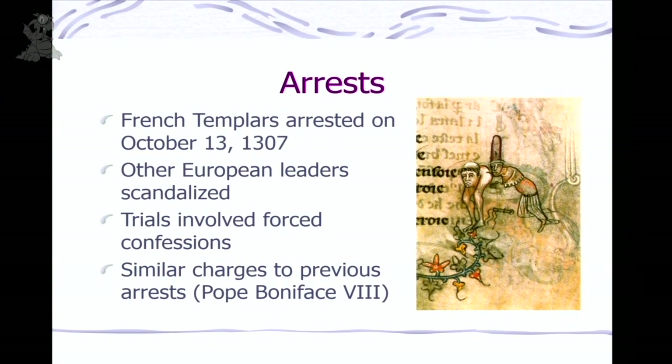Because Pope Clement was effectively under his thumb, Philip told him they were going to disband the Templars. Philip put out orders for all Templars in the French jurisdiction to be arrested on a specific day — a dawn raid across France. It happened on October 13th, 1307, a Friday — not the origin of Friday the 13th, which I'll address. Templars were arrested all across France, including the Grand Master Jacques de Molay. Other European leaders were horrified but Philip had that control. Philip had the Templars tortured into forced confessions — burning their feet until they admitted things. Under torture, people will say pretty much anything.